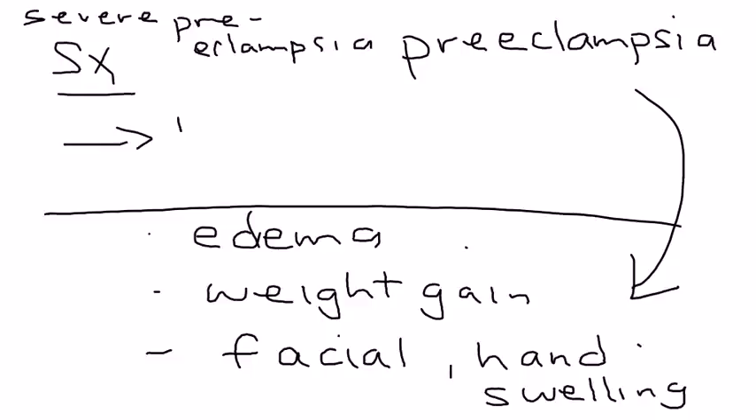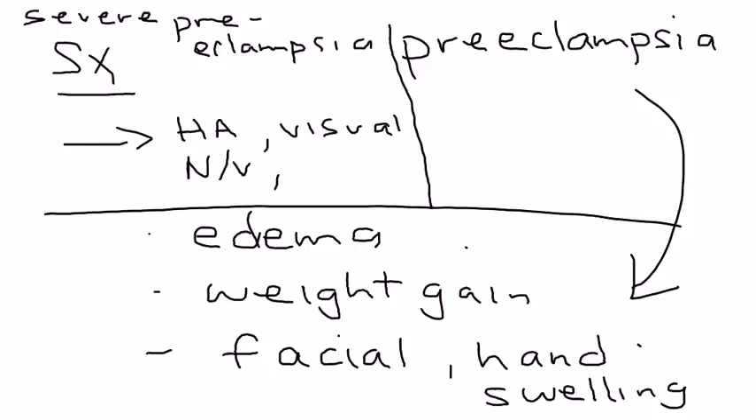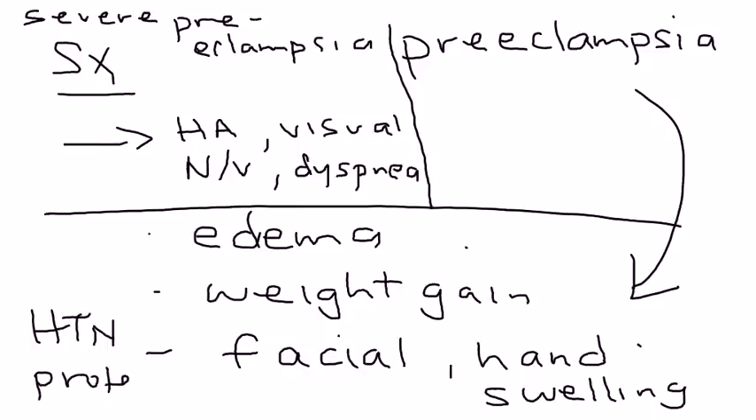The findings that would make it severe preeclampsia include any sign of organ damage — for example, headache, visual disturbances, confusion, abdominal pain, nausea or vomiting, or difficulty breathing. If the patient has any of these, it is considered severe preeclampsia. The signs also include high blood pressure and proteinuria, which you will measure during evaluation.